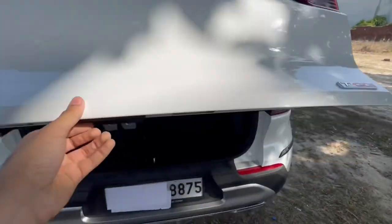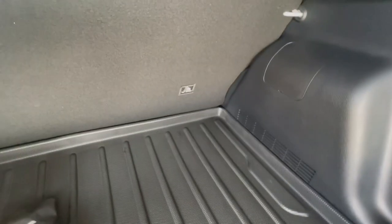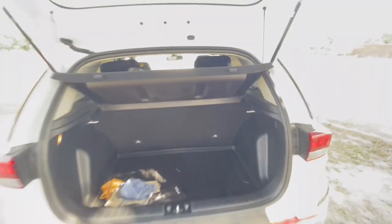Talking about the boot — as you can see, we have ample boot space with a light as well. The boot space is 392 liters.